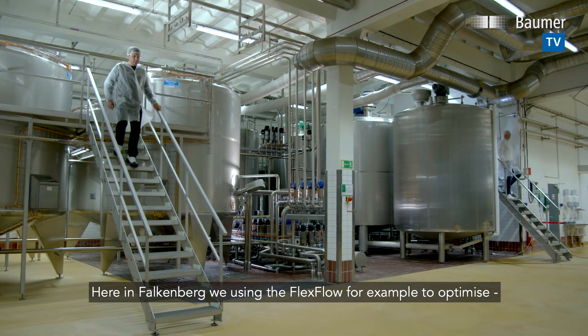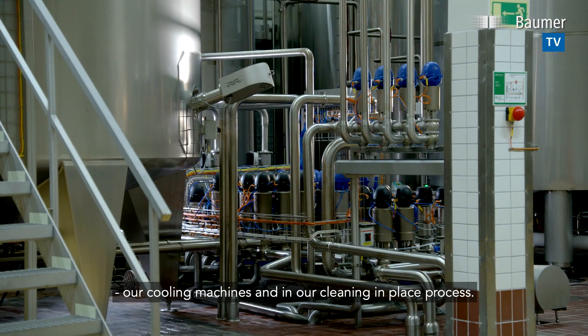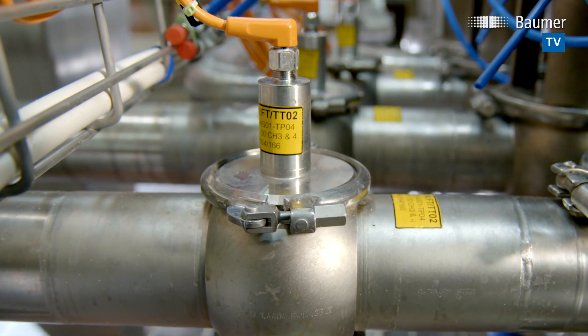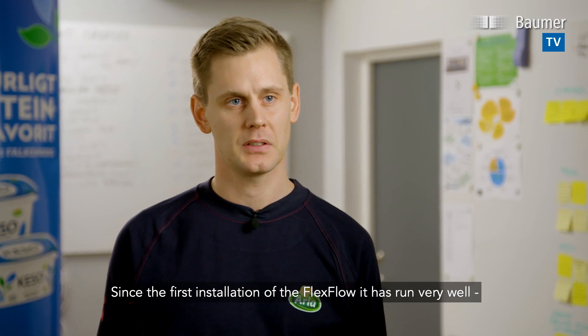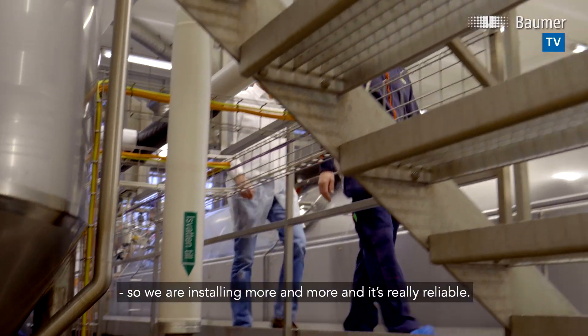Here in Falkenberg we are using the flex flow, for example, to optimize our cooling machines and in our cleaning-in-place process. Since the first installation of the flex flow it has run very well, so we are installing more and more — it's really reliable.